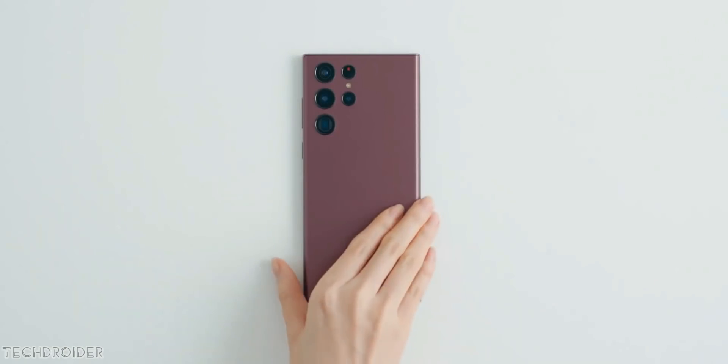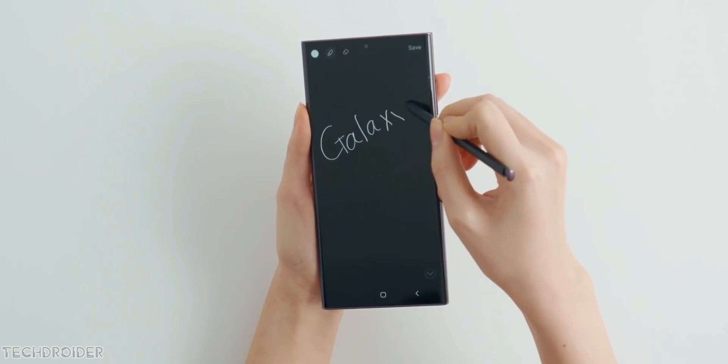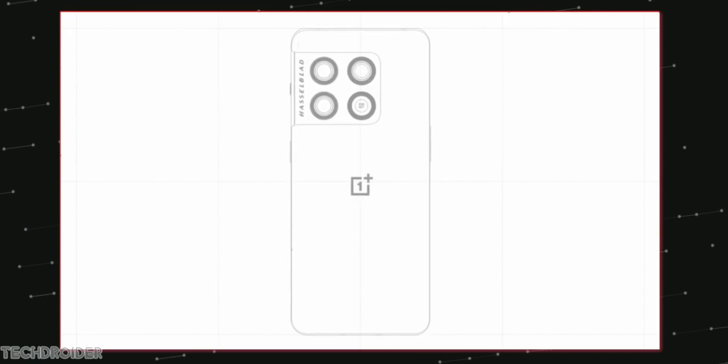After the launch and success of Samsung S22 Ultra, OnePlus is feeling the heat for sure. This is the first time OnePlus is planning for a maxed-out ultra variant with periscope plans and TSMC's 8th Gen 1 OnePlus silicon.